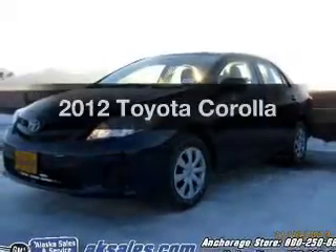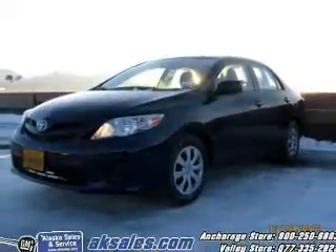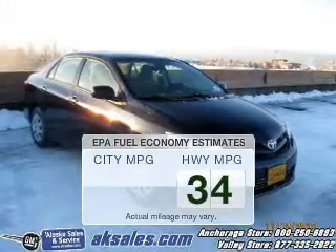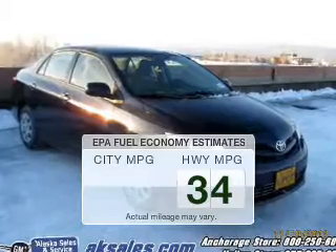Imagine yourself in this 2012 Toyota Corolla. This is the set of wheels you've been looking for. Save your money — make fewer trips to the gas station when driving this fuel-efficient vehicle.